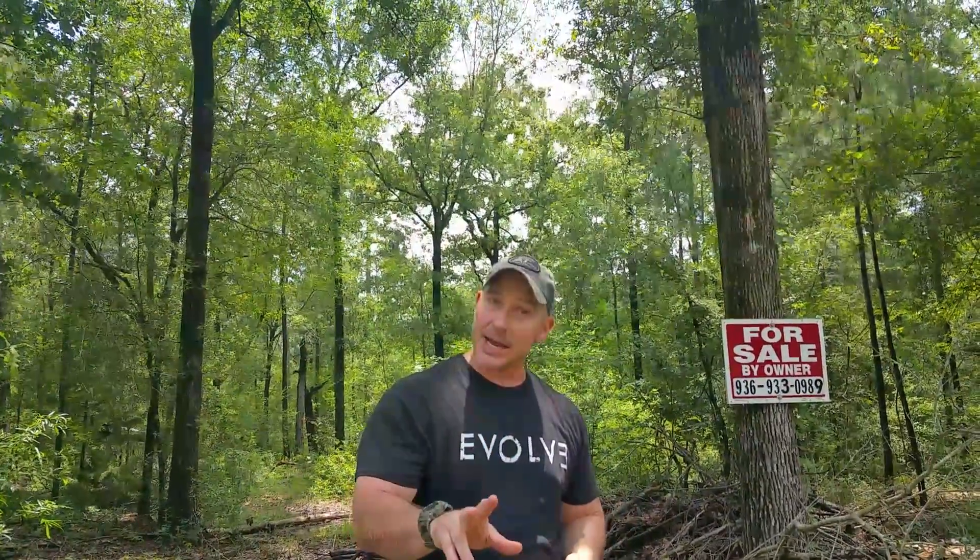If you have any questions feel free to give me a call at 423-BUY-LAND or you can text me at area code 936-933-0989.